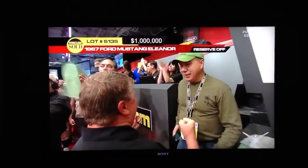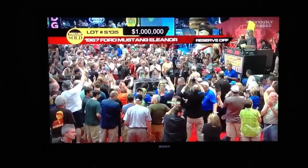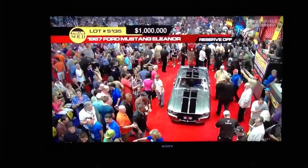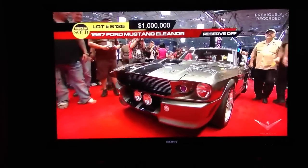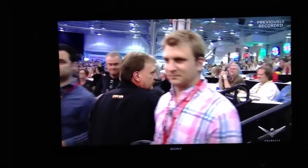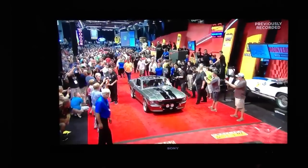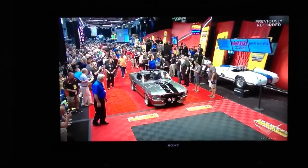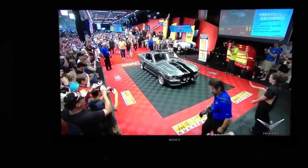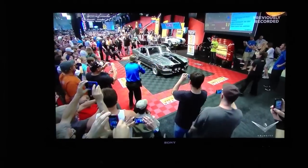There it is — an even $1 million for Eleanor at Mecum Indy. Well, there were two hours of my life. I'm going to have to go watch the movie again. Bye, Eleanor. We're going to miss you. Been fun hanging out with you. That's a once in a lifetime, guys. Look at all the little cameras and portable devices taking a picture of Eleanor as it rolls off the block. We've got a million dollars for Eleanor, Chris Jacobs.